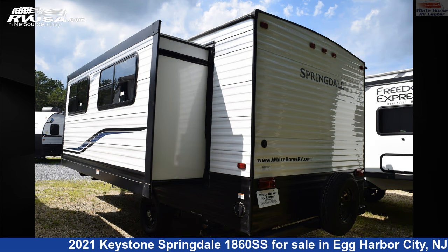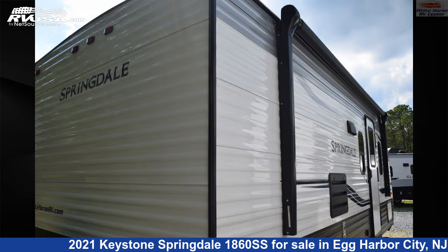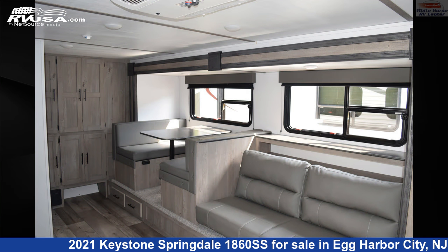The floor plan layout of this travel trailer features a couple's coach with a front bedroom, mid-kitchen, and rear bath. The unloaded weight of this 2021 Keystone Springdale 1860SS is 4,185 pounds.